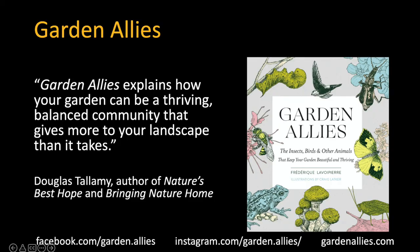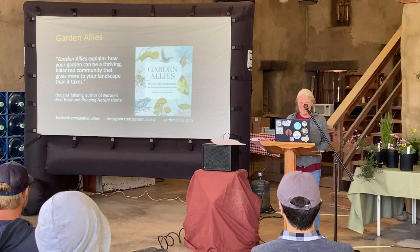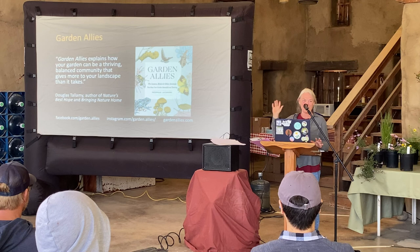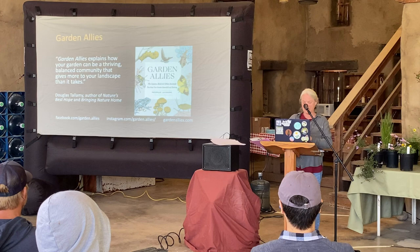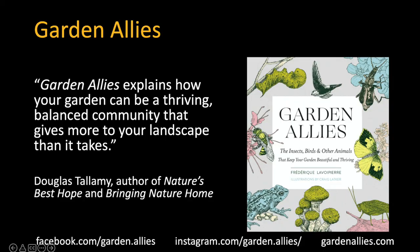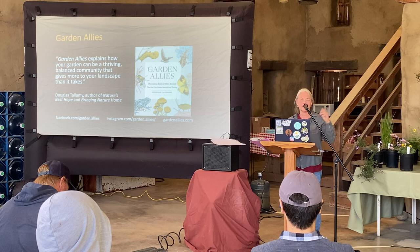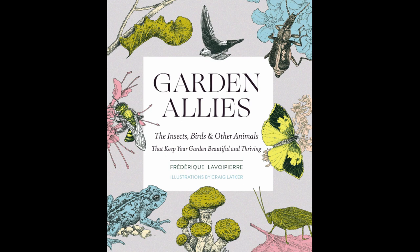I was beyond honored to have Doug Tallamy write a blurb for the back of my book. When he did that I thought, 'Oh my gosh, he actually took the time to read my book and thought it was okay to endorse it.' I have a Facebook page, I'm on Instagram, and I have a website I'm developing — GardenAllies.com — where I can write about some of the things I didn't have room for in the book. Thank you so much.